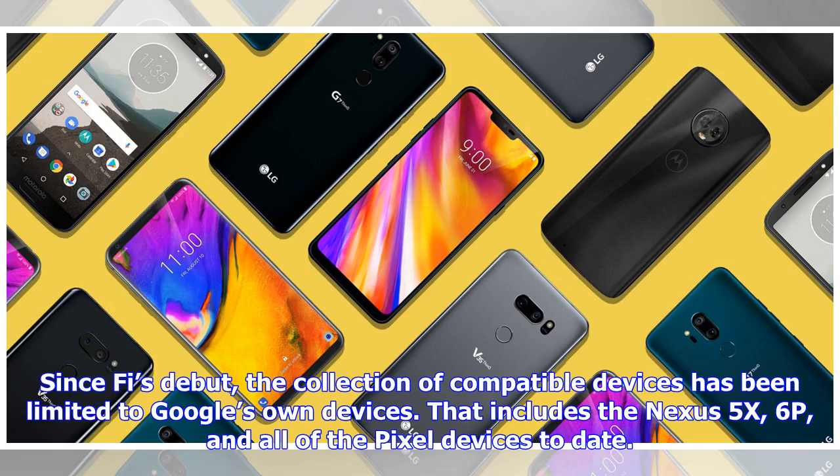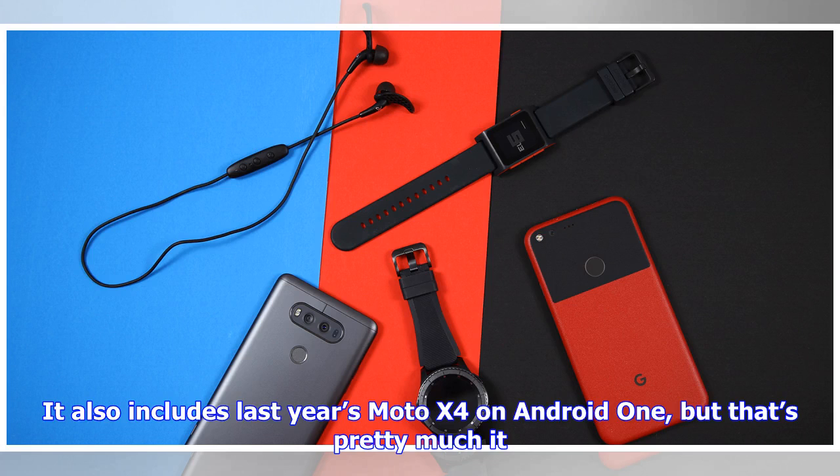Since Fi's debut, the collection of compatible devices has been limited to Google's own devices. That includes the Nexus 5X, 6P, and all of the Pixel devices to date. It also includes last year's Moto X4 on Android One, but that's pretty much it.